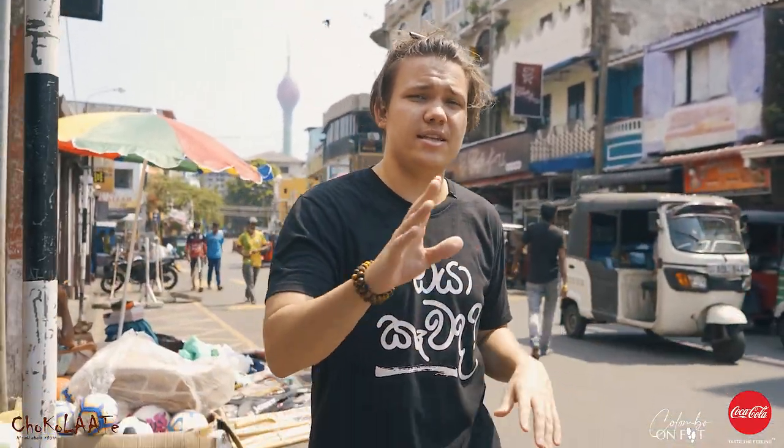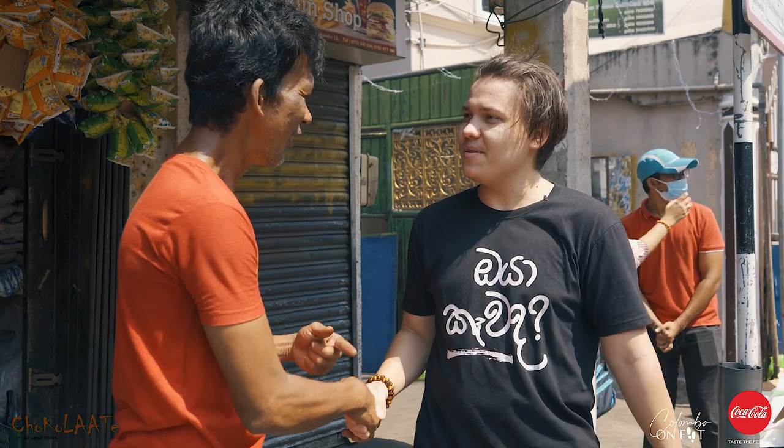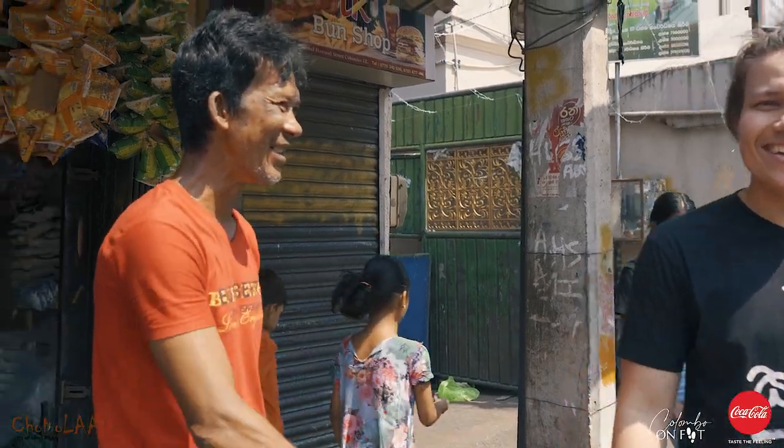Hey guys, so currently we are in Alukale and apparently this is the hub for all street food. Basically on all these streets you can find kottu and just anything else. Lots of people are very friendly here — exactly like this man here. Let's check this place out.